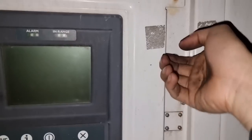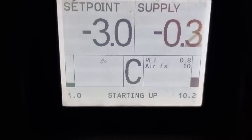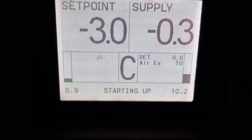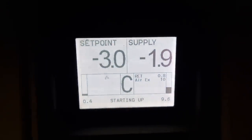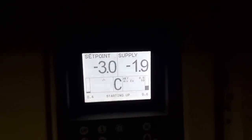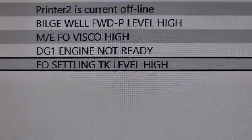After running the unit for 10 to 15 minutes, it went in range. We then sent the malfunction report to the office.